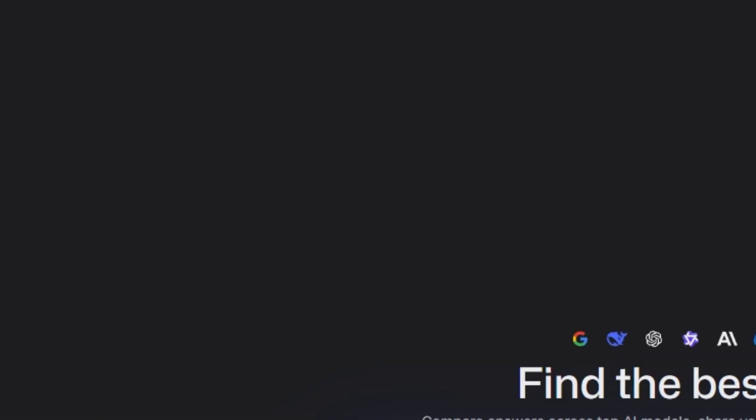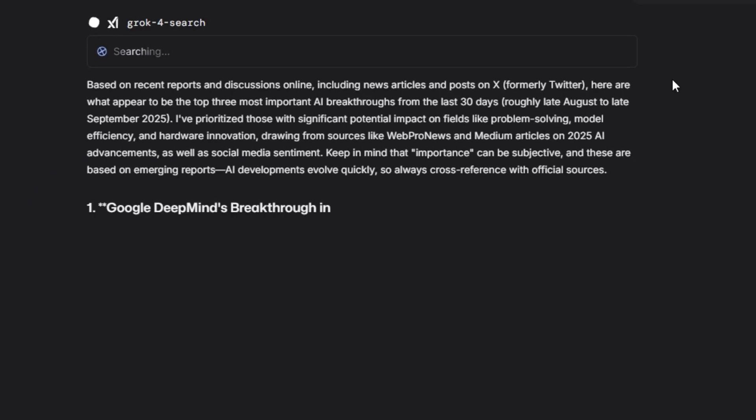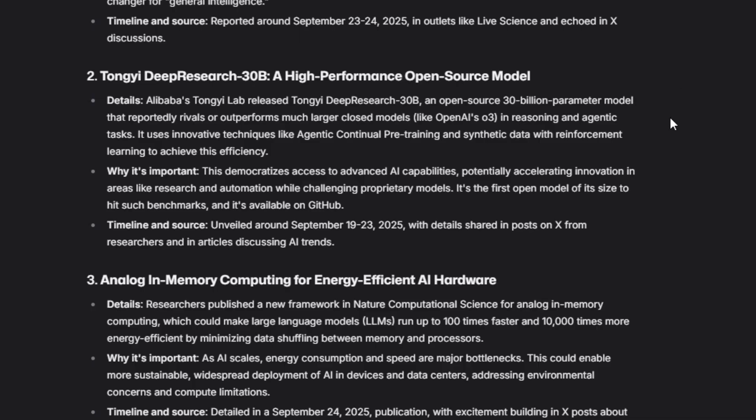Grok with web search. Prompt: "What are the top three most important AI breakthroughs of the last 30 days?" Result? Real-time research with sources. Perfect for staying ahead in AI trends.